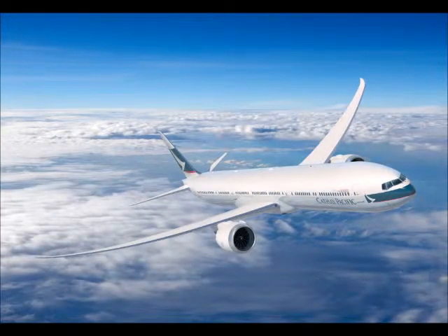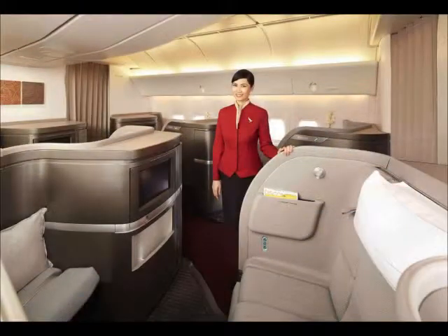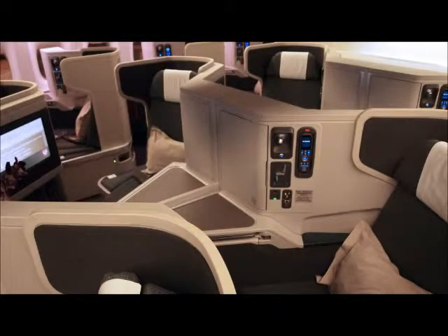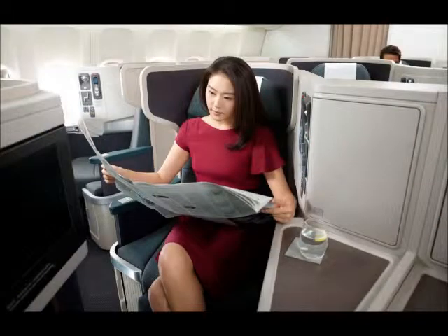Let's take a look at Cathay Pacific's first class cabin and seats. And this is their business class. They both recline fully.